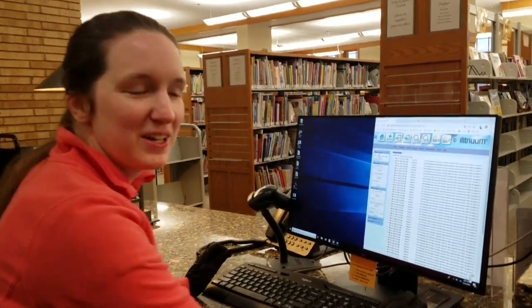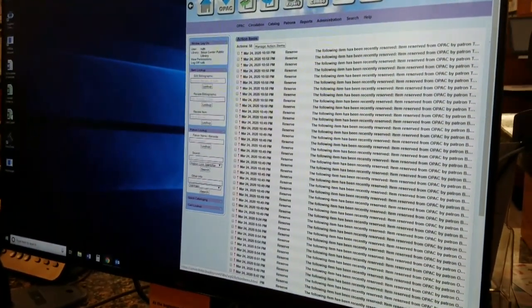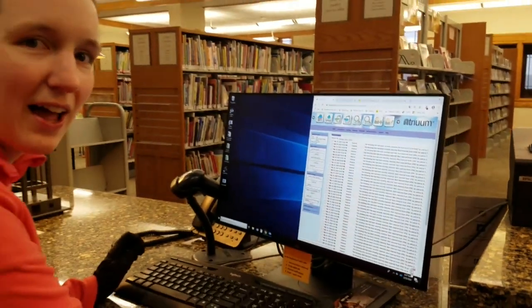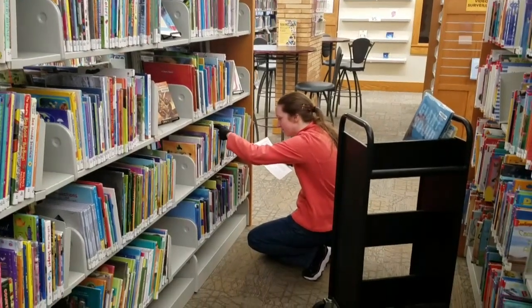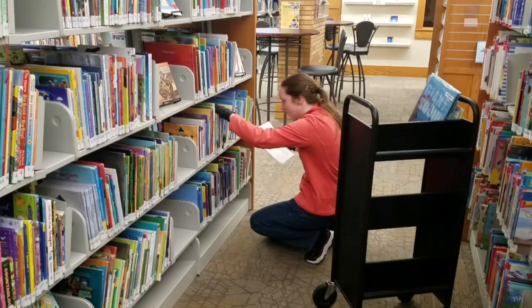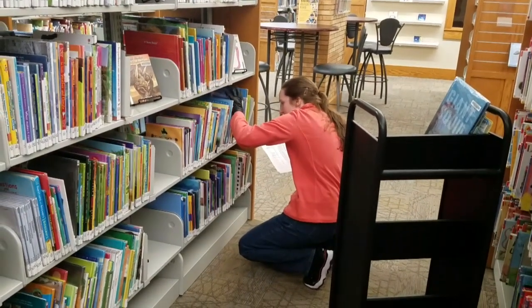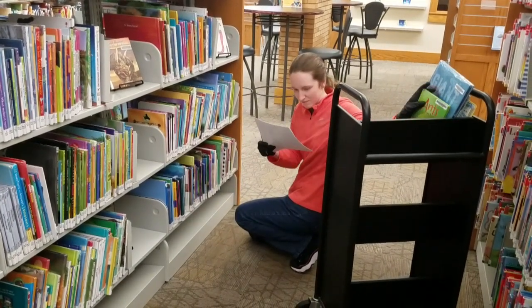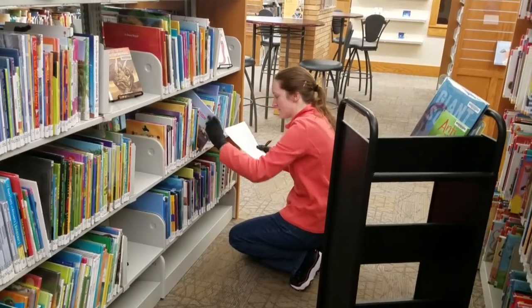Good morning. As you can see on the computer screen here there have been 58 reserves placed since we closed last night. So the first thing I'm going to do this morning is go ahead and pull all 58 of those books. After that I'll also go through our emails to pull any books that were requested via the curbside email address. It looks like we had quite a few requests for easy nonfiction here that Ruth is pulling — she's holding multiple pages of books that we actually do need to find for patrons this morning.